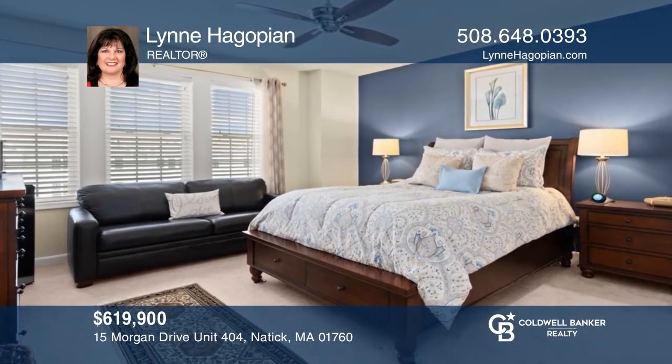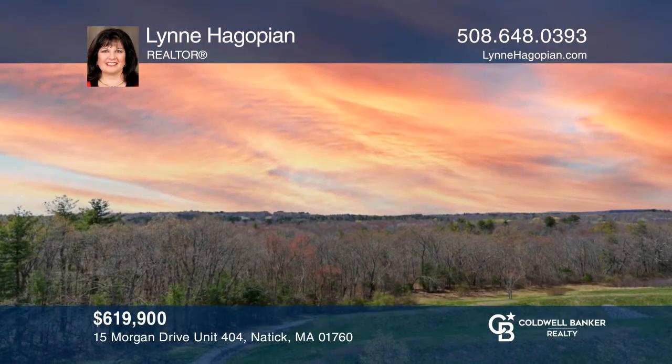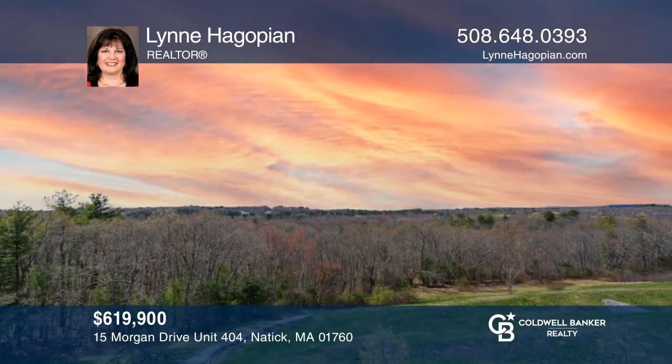This two-bedroom corner penthouse offers an open concept design with expansive windows and spectacular views. See it today with Lynn Hagopian.